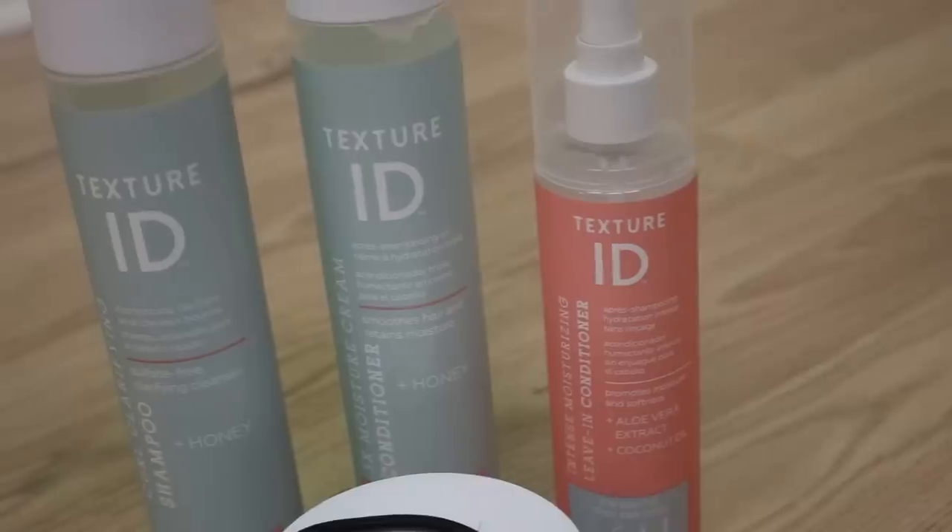With this conditioner, about one to two pumps lets you run your fingers through your hair really easily. Once it contacts water, it almost seals your hair — like a clear coat. It makes my hair really silky smooth, and the best word I can use for it is 'juicy.' Juicy hair equals great hair. The shampoo and conditioner from Texture ID are linked below and on the GreatLocks website.